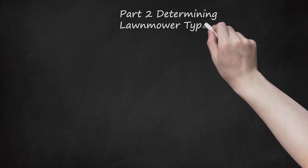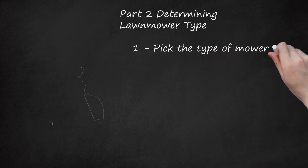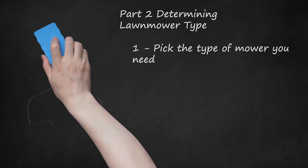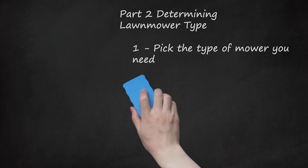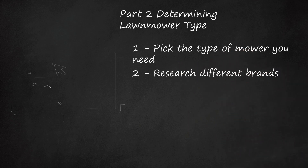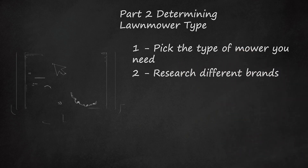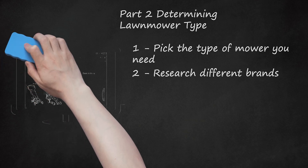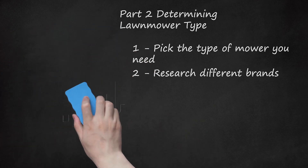Part 2: Determining Lawnmower Type. Pick the Type of Mower You Need. There are many different types of lawn mowers available, and the type you need depends on several different variables. Consider the size and landscape of the yard, the amount of maintenance you want to do, and how much muscle power you want to put into mowing when you decide the type of mower to get. Research Different Brands. Most brands offer many different types of lawn mowers, and there isn't much difference between the brands, but you want to consider where you'll be servicing your mower. Some lawn mower service places only work with certain brands, so check out the local service stations in your area to make sure you'll have a place to go when you need to have your mower worked on. If you buy the lawn mower from a local retailer, they will sometimes have their own service stations for mowers.